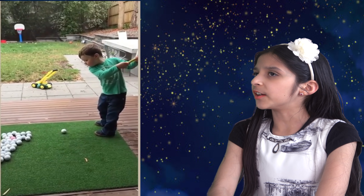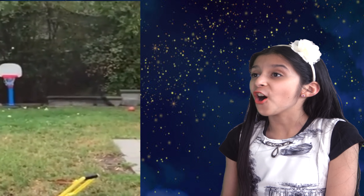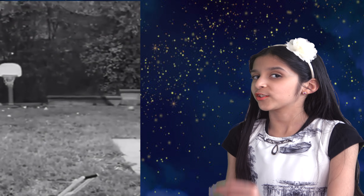Now look at this kid. He's definitely a future golf pro. Wow, what an amazing shot. Look at his swing. Unbelievable.